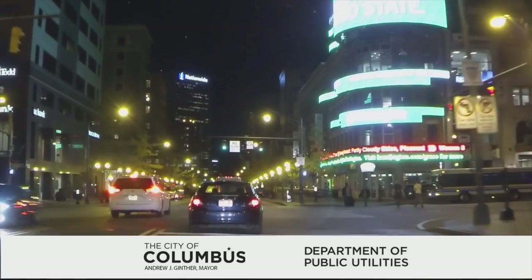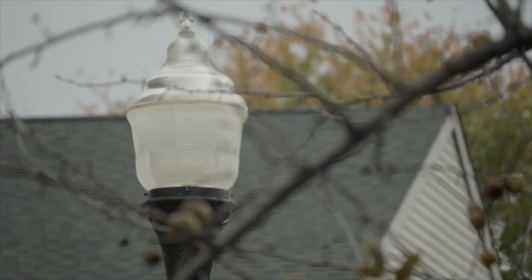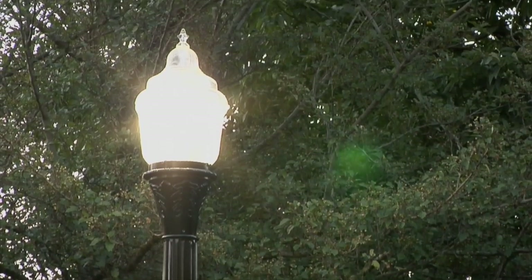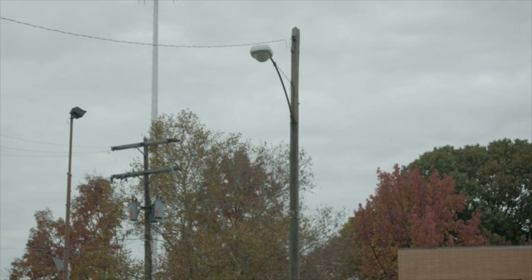For more than 100 years, the City of Columbus has been providing electric energy to customers and uses the proceeds to fund city streetlight projects. The Department of Public Utilities is committed to enhancing quality of life and safety by providing energy efficient and sustainable street lighting.